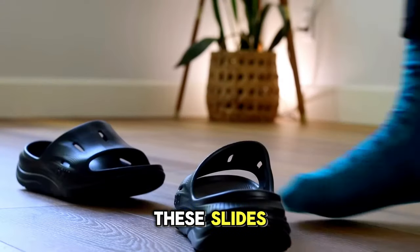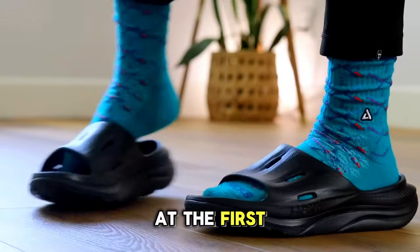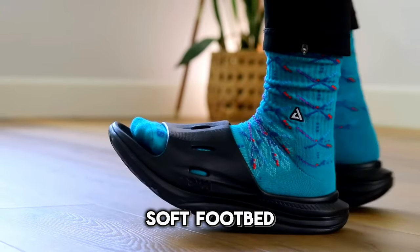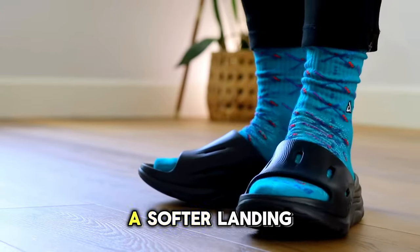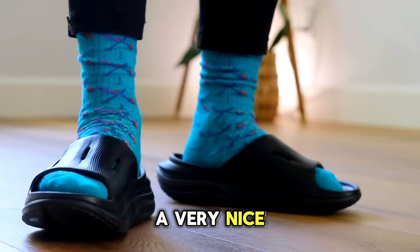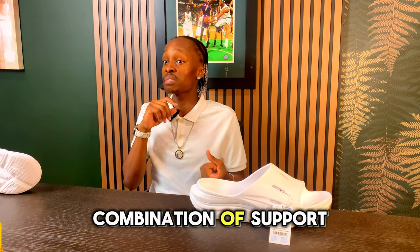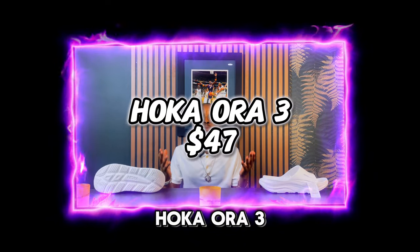Stepping into these slides feels like a gentle embrace on your feet. From the very first moment you put them on, you can feel that very cushioned and very soft footbed. The unique EVA foam actually absorbs shock, which makes for a softer landing, and when paired with the overall design, you get a very nice supportive feel. If you want a great combination of support and softness, these are the Hoka Aura 3 Recovery Slides.